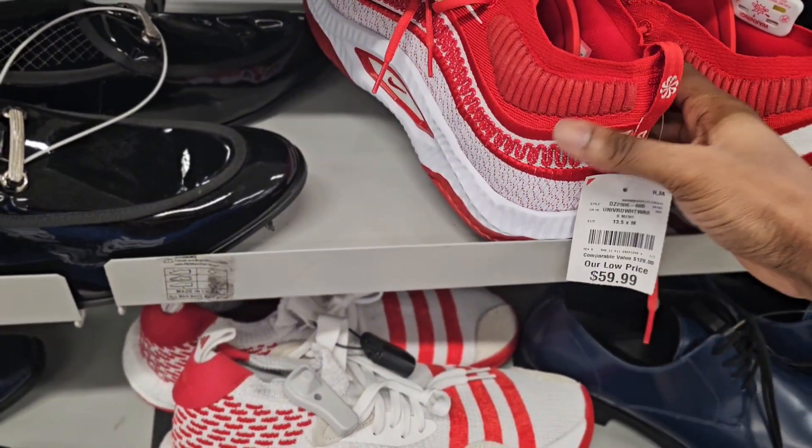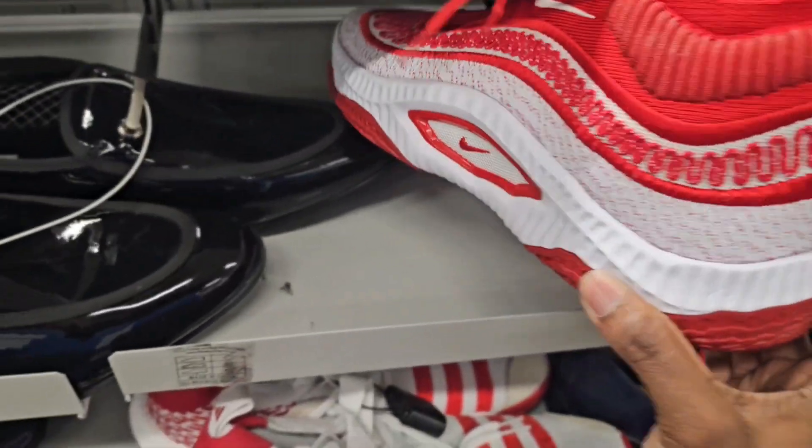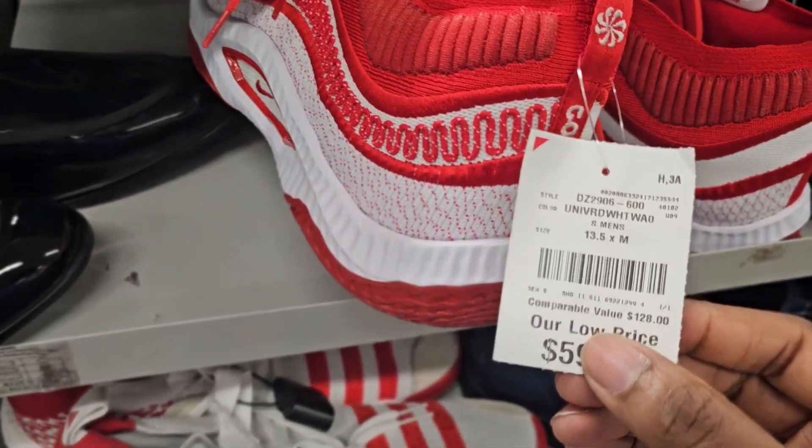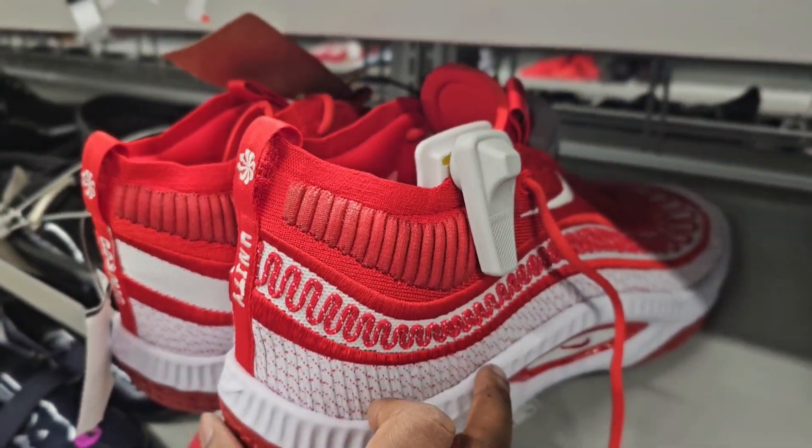Been seeing these a lot lately — I think these are GT Unitys, not really sure the name. They look good; I tried them on for myself and to me they're not that comfortable. These are size 13 and a half, $60 — not a bad price, but try them on and you tell me what you think.